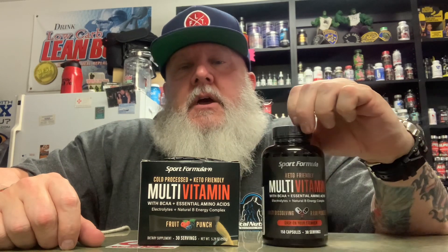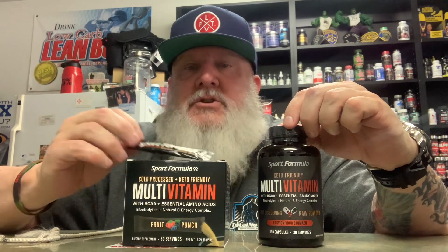I wanted to tell you about a phenomenal multivitamin by a company called Sport Formula. It comes in capsule form and it also comes in powder packets. On their website they also have it in a little tub where you do one scoop. It's a flavored powder of either fruit punch or orange.